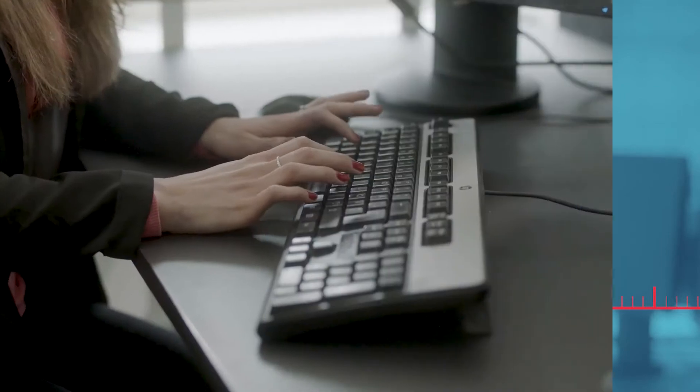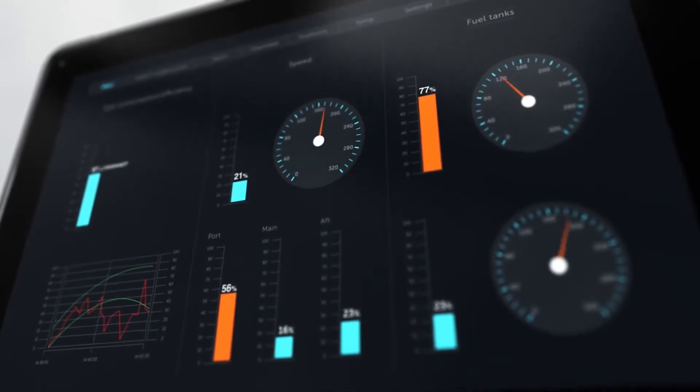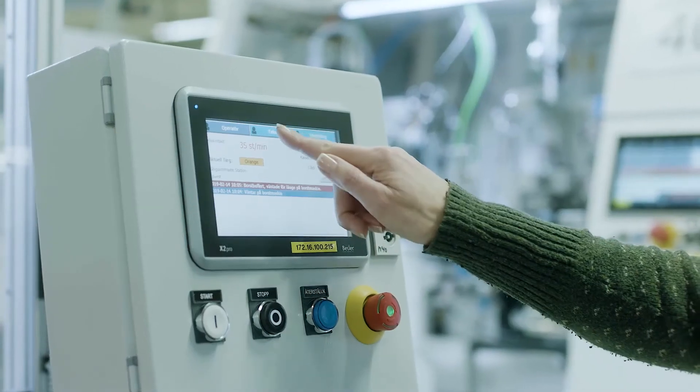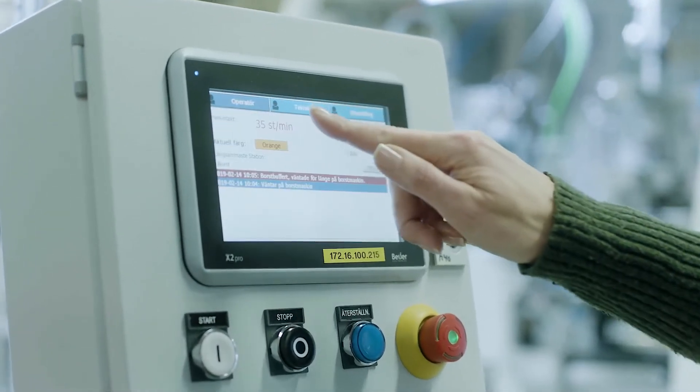2008: it's time to develop a new, modern software platform. 2010: we released the IX HMI software — a modern, user-friendly, open system. It's unique, monitoring status on panels and interacting with the process or machine directly on the panel.